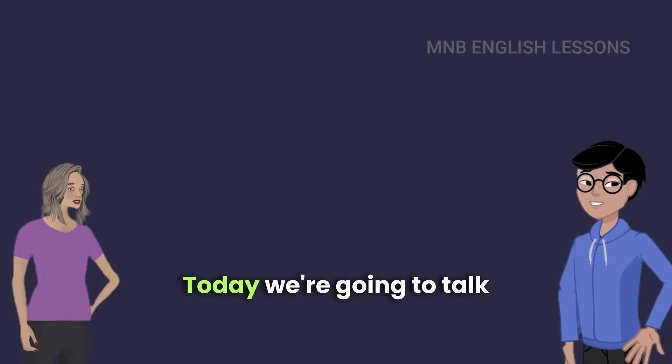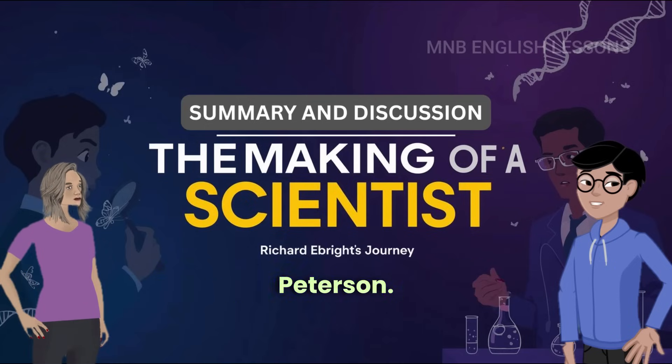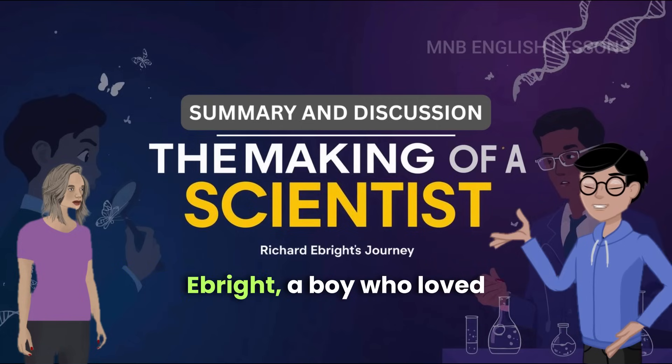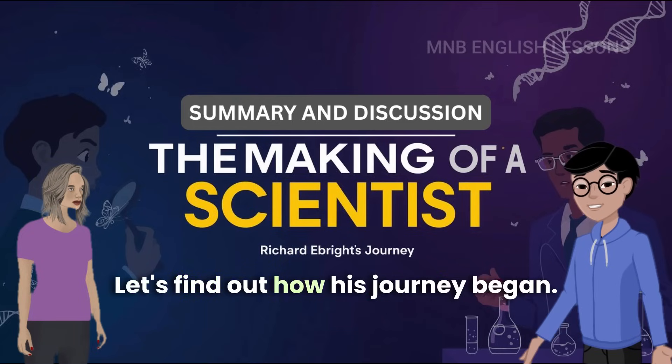Hi friends, welcome back. Today we're going to talk about a very inspiring lesson from Class 10 English, 'The Making of a Scientist' by Robert W. Peterson. This is not a poem, but the real life story of Richard H. Ebright, a boy who loved butterflies and grew up to become a famous scientist. Let's find out how his journey began.